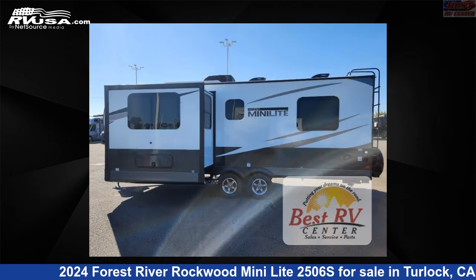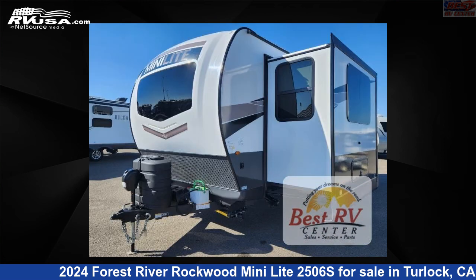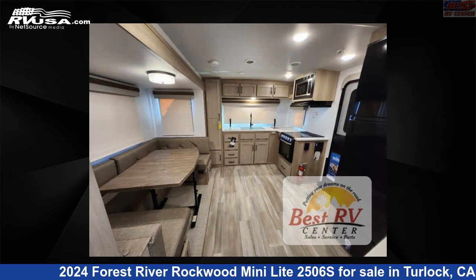This new Forest River is 25 feet 0 inches in length and features a chocolate interior, sleeps 4, slide out, and 54 gallons fresh water capacity.